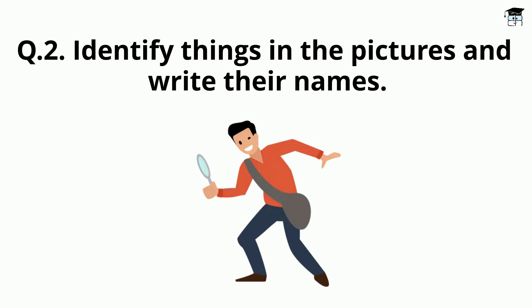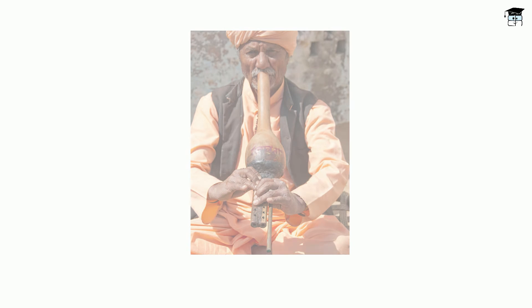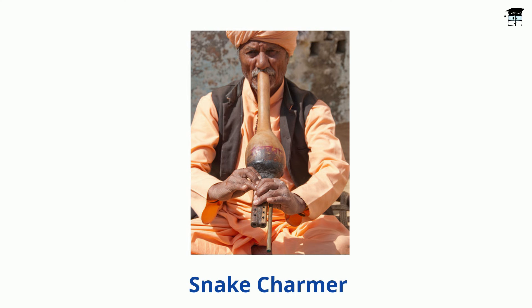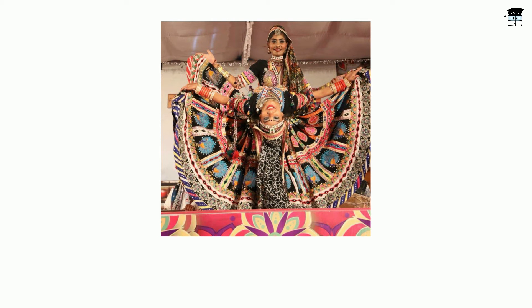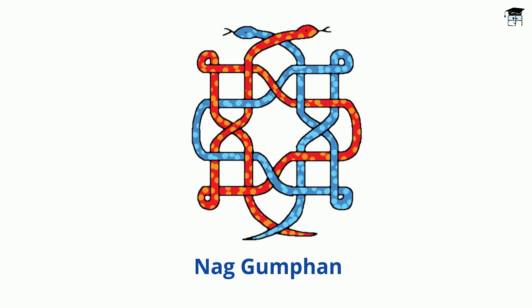Question 2: Identify the things in the pictures and write their names. The first picture is of a bean, which is an instrument played by Sapera or Snake Charmers. The second picture is of a snake charmer. The third picture is of girls performing Kalbelia dance form. The fourth picture is of a Cobra Snake. The fifth picture is of Naag Goompha, which is designs of snakes used in Rangoli.